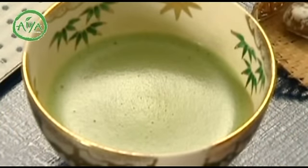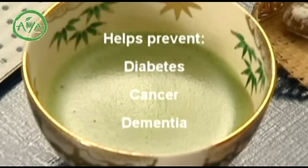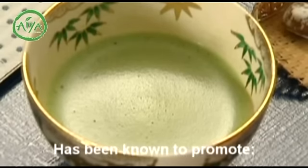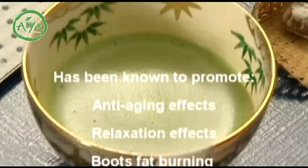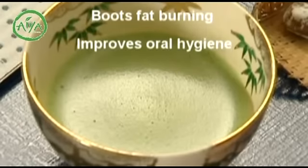It has been reported that matcha is effective in alleviating symptoms of lifestyle ailments or diseases that onset in the later years of life, such as diabetes, cancer, and dementia. Furthermore, it is said that matcha may help alleviate symptoms of hay fever. In addition, it is said to have a calm alertness effect due to the L-theanine to caffeine ratio.